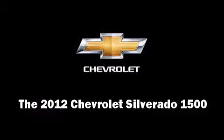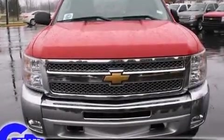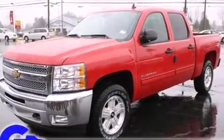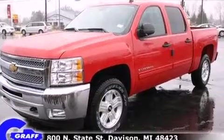The 2012 Chevrolet Silverado 1500. Under the hood, you'll find an 8-cylinder engine with more than 300 horsepower, providing a smooth and predictable driving experience.